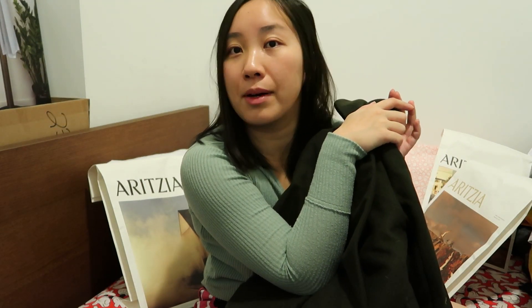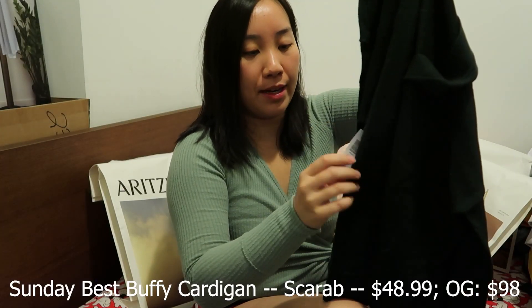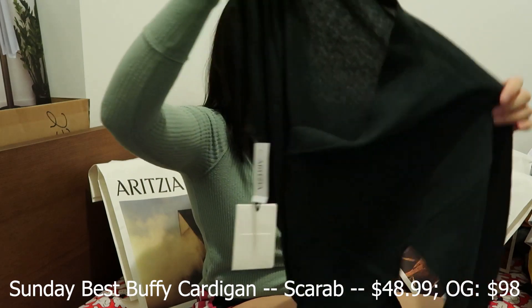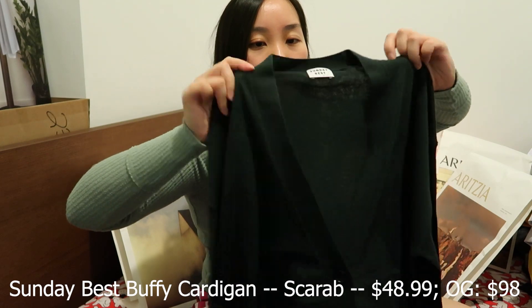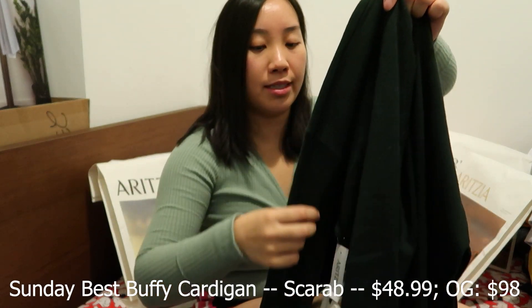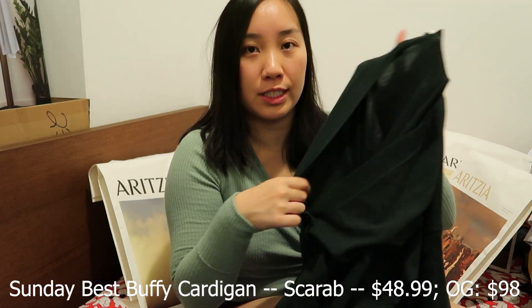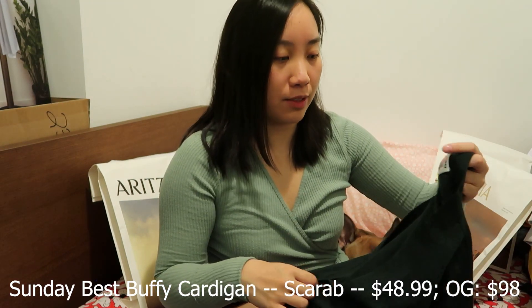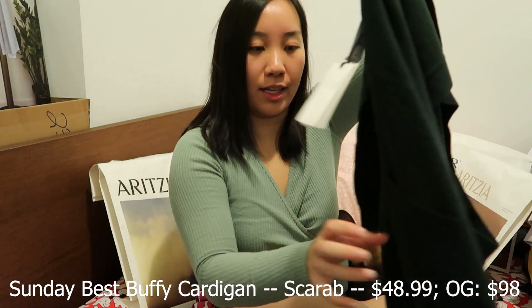The next item is the Sunday Best Buffy Cardigan — I can't find it online anymore but I'll link it below if I do. It's in the color Scarab. Super good quality with wool inside, so $40 for wool is very nice. It has double pockets on either side and buttons down the front.